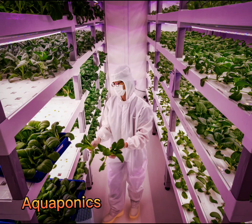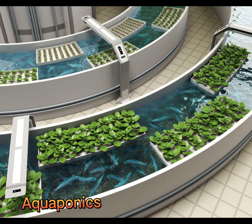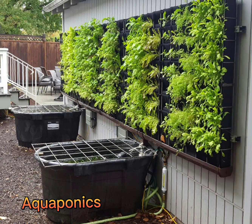An aquaponic system takes the hydroponic system one step further, combining plants and fish in the same ecosystem. Fish are grown in indoor ponds, producing nutrient-rich waste that is used as a feed source for the plants in the vertical farm. The plants, in turn, filter and purify the wastewater, which is recycled back to the fish ponds.